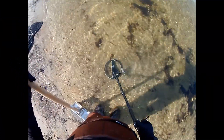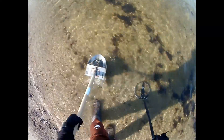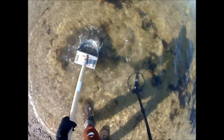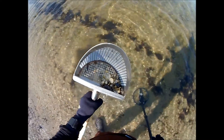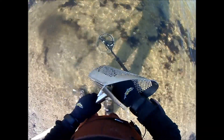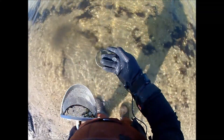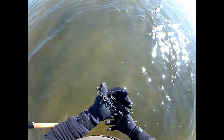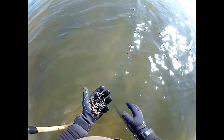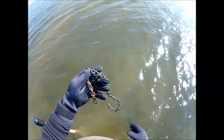I've got a signal right at the edge of the water here, right in the wash. Take a look and see what we've got here. I was getting this signal that was all over the place, and this would be the reason why. Looks like an old copper chain.